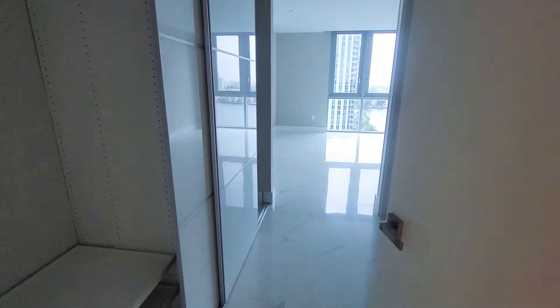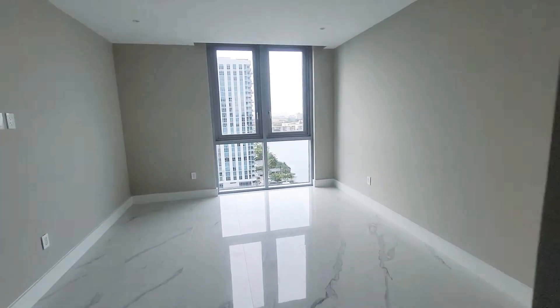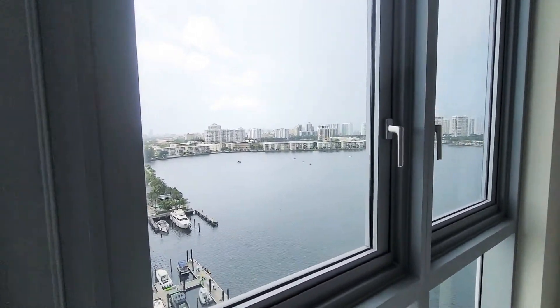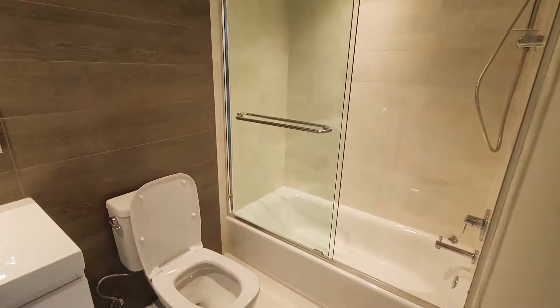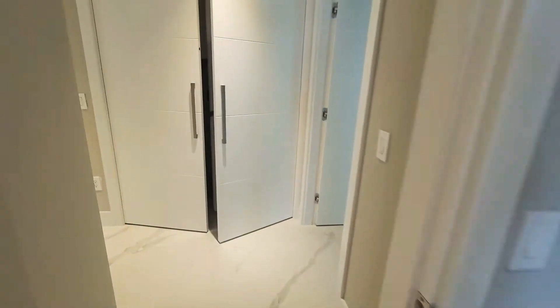That's the second bedroom here. The layout is very nice — they save you all the space. All the bedrooms have a water view and all of them are big enough to fit a queen bedroom. They have the second bath. Now let's take a look at the master suite.